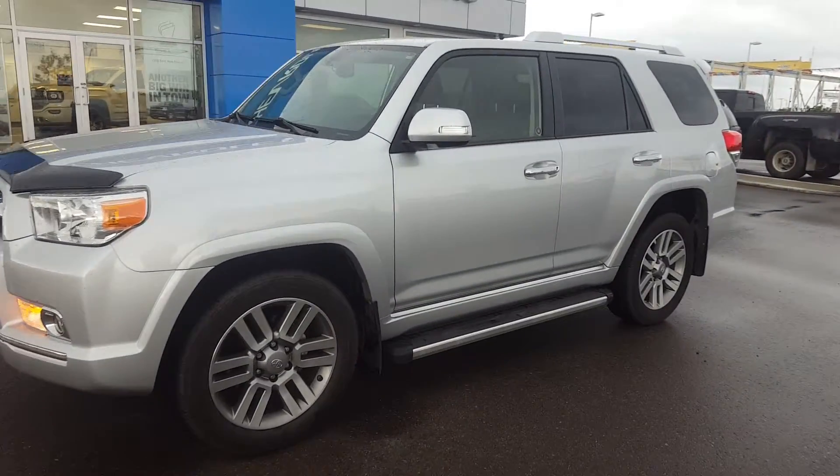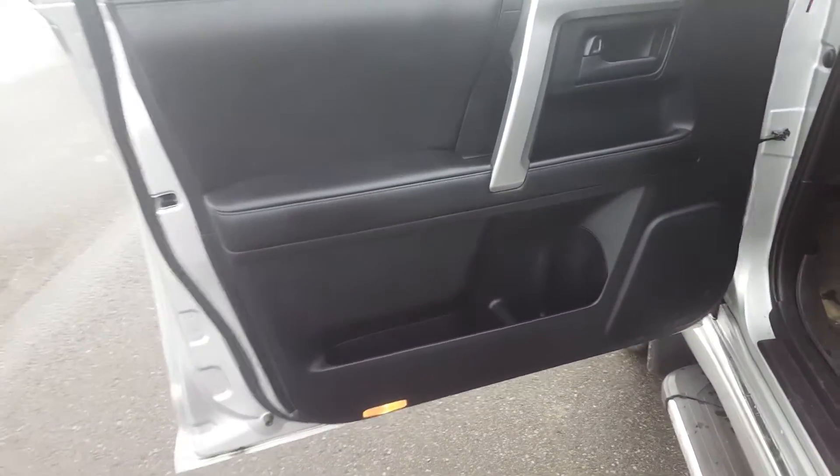It has 38,000 km. We'll take a quick look at the interior — it is a completely loaded unit. We have black and silver interior colours.